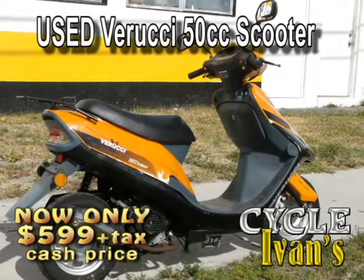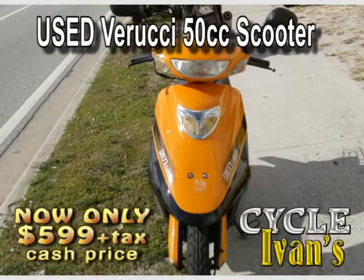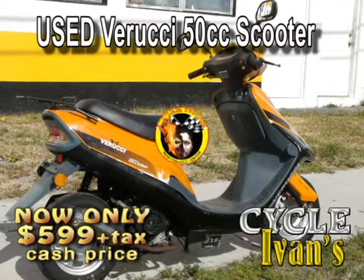Here's a Verrucci 50cc used scooter, and this one is in great condition for just $800. Get into Cycle Ivans right now and ask about this beautiful orange Verrucci with low mileage.